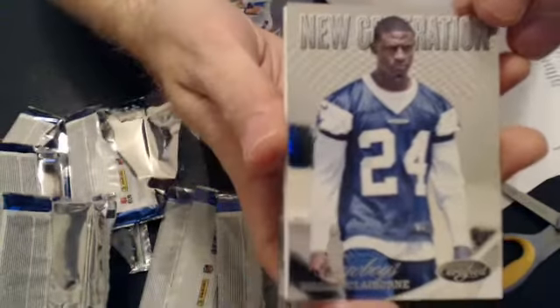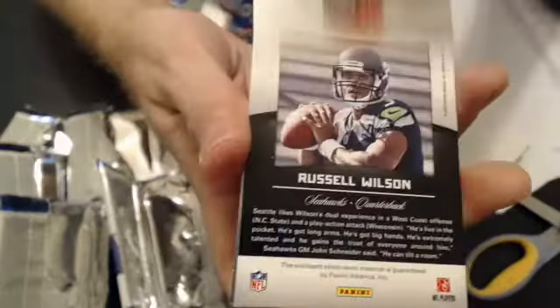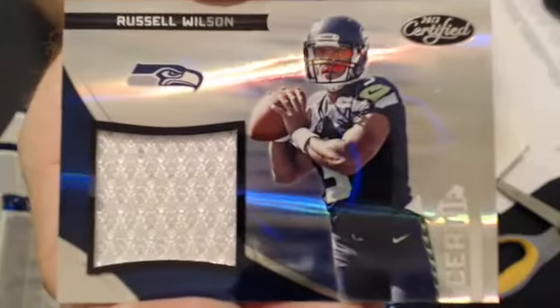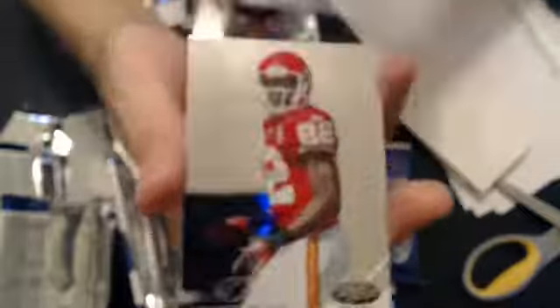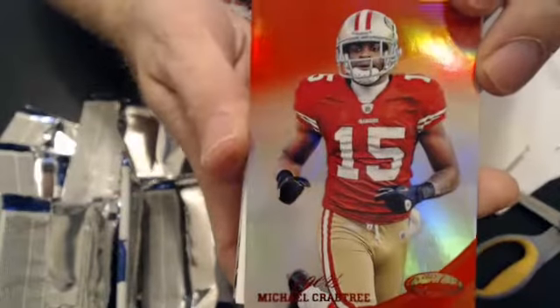A Morris Clay New Generation, that goes to Lisa, $9.99. We have a Russell Wilson jersey, that goes to Lisa also, $13.99. A Crabtree Red, that also goes to Lisa, $2.50.